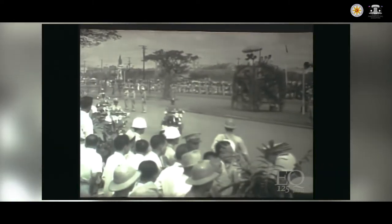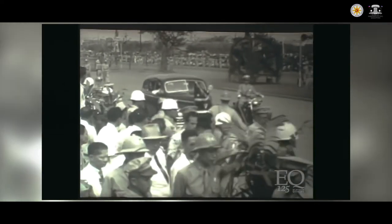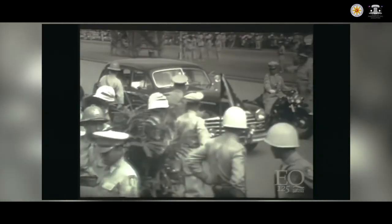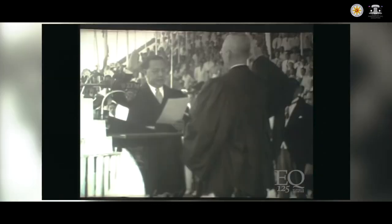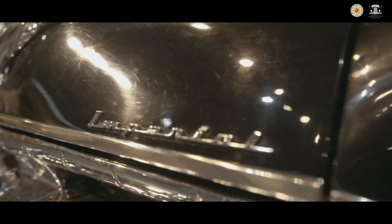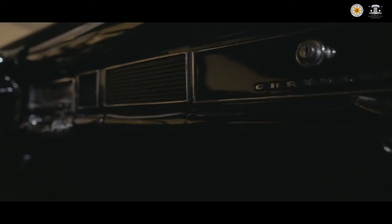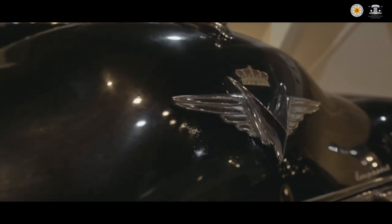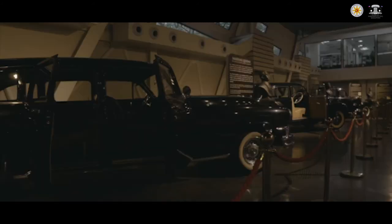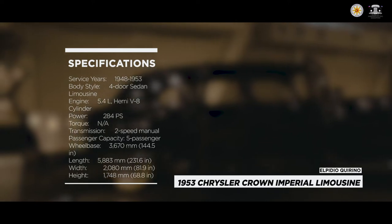When President Manuel Rojas suddenly died of a heart attack on the 17th of April 1948, Vice President Elpidio Quirino assumed the position, becoming the sixth president of the Philippines. He became president again in 1949 when he won the election. The Imperial line was Chrysler's luxury brand positioned against Cadillac, Lincoln, and Packard, marketed above the standard Chrysler New Yorker sedan. Imperials with the crown in their name bore the top-of-the-line trim. This vehicle was a special long-wheelbase version that offered seating for eight, along with a partition window separating the driver's quarters from the rear passengers.